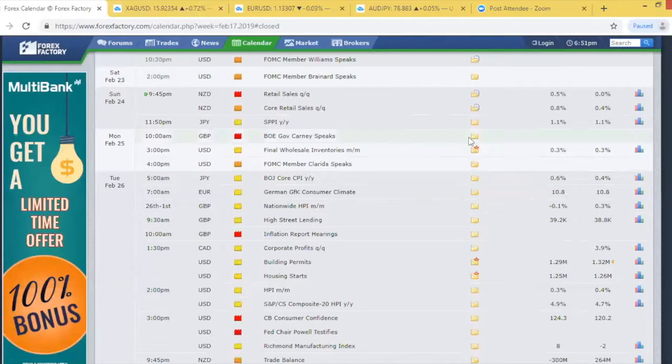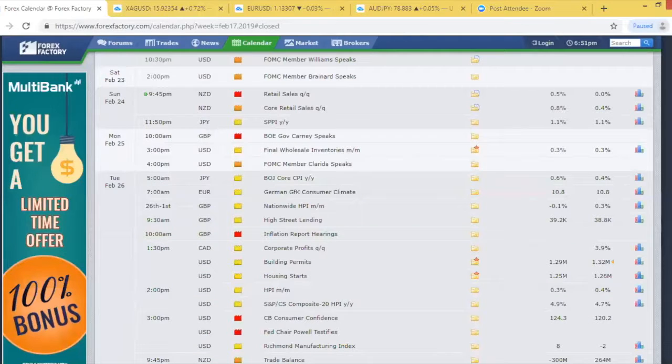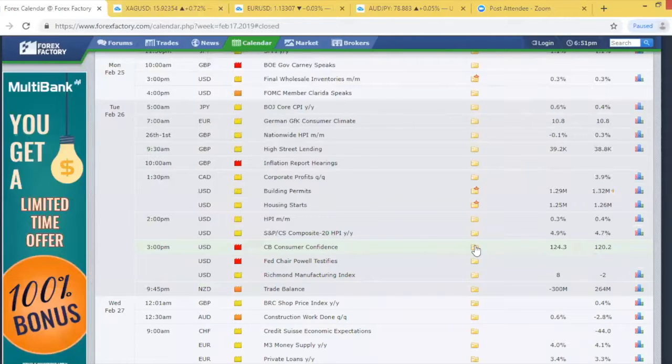We have the inflation report hearing Tuesday morning for Governor Carney - again that's going to be a big one for the Bank of England. I just want to get Monday and Tuesday out of the way with the pound, and then we could have some good opportunities for the week ahead. Moving into Tuesday afternoon, we have CB Consumer Confidence - this was at a 16-year high towards the end of last year. That's dropped off slightly, but they're expecting to see it pick up now - expecting to see that increase from the previous figure.